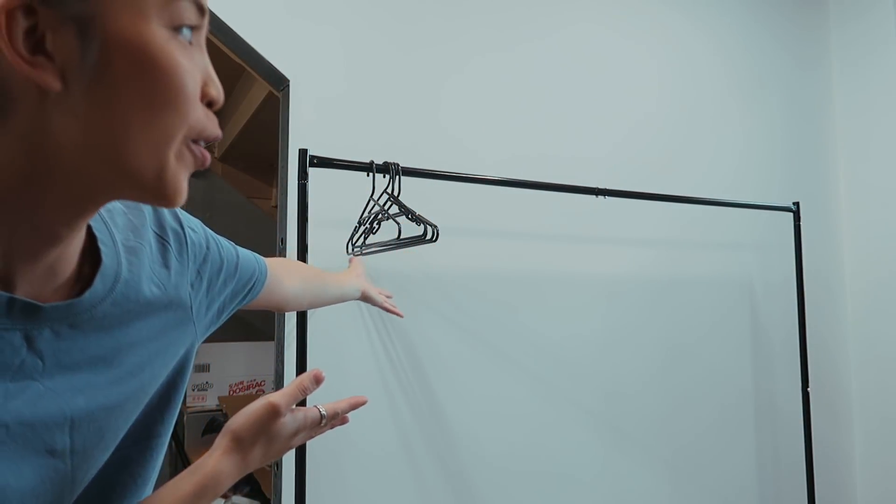You guys saw me build this clothing rack a while ago, so now it's time to finally put clothes on there. I'm hoping there's enough coat hangers - I bought a box full, so fingers crossed.